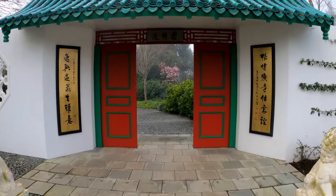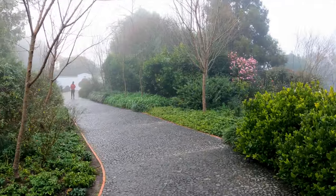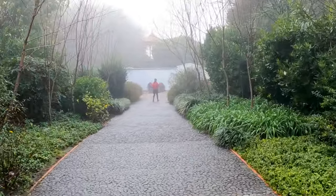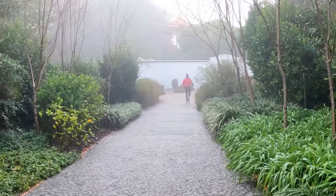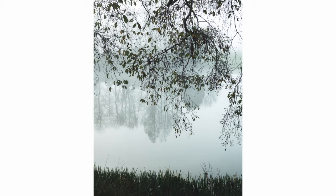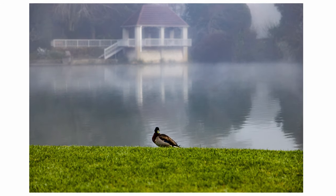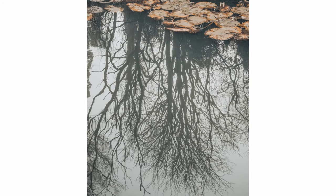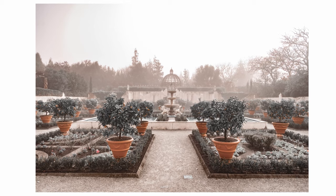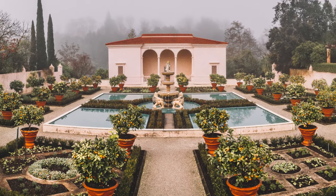We got there really nice and early so as you can see we pretty much had all the interesting spaces all to ourselves, and as a photographer that's pretty cool. It was also quite awesome because it was a misty, moody morning so it allowed for some pretty vintage-looking pics as you can see here. And this panorama here was shot 16 shots, I believe.